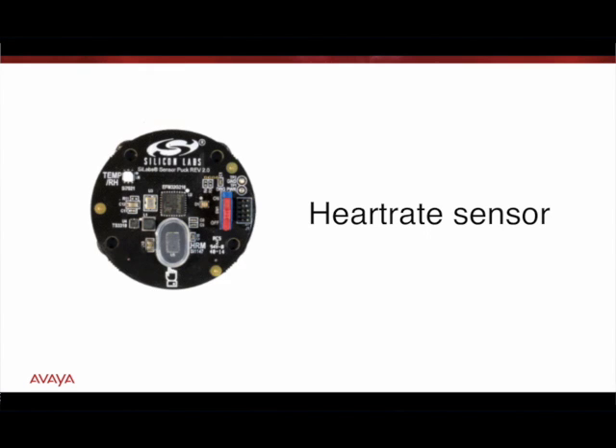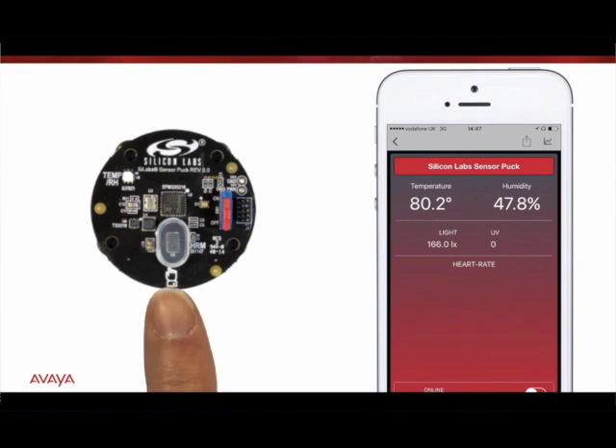Here I have a very simple IoT sensor that will be detecting my heart rate. The heart rate will result in a phone call being made with an announcement relating to the heart rate, as well as followed up by an SMS and an email. So let's go ahead and start by placing my finger onto the IoT sensor.